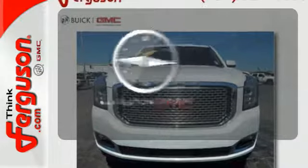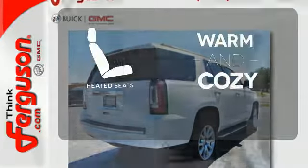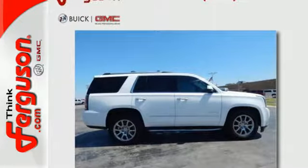Feel confident getting from point A to point B with the navigation system. Wrap yourself in the comfort of heated seats. Experience the very definition of craftsmanship, comfort, and capability today.